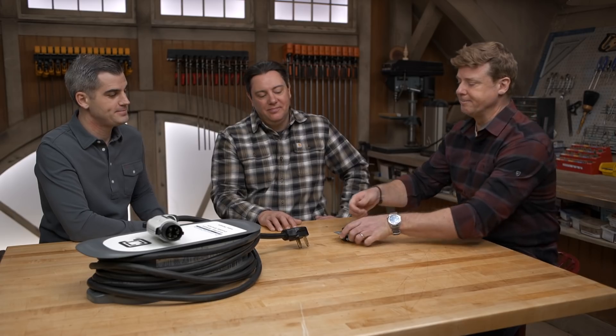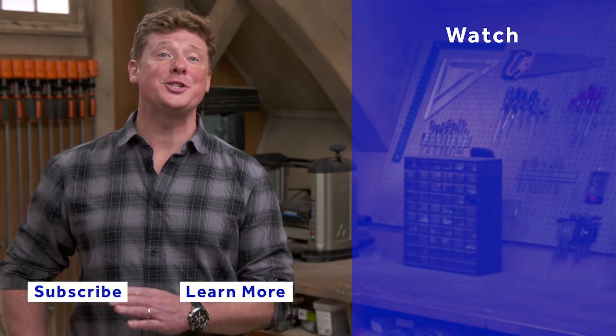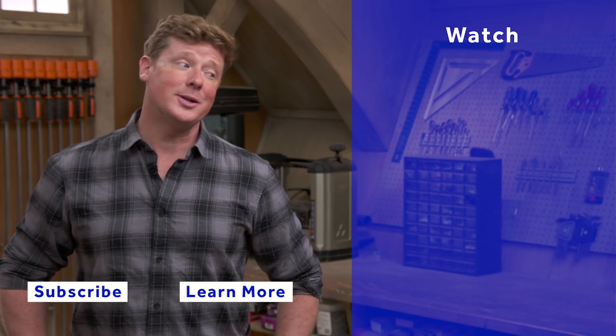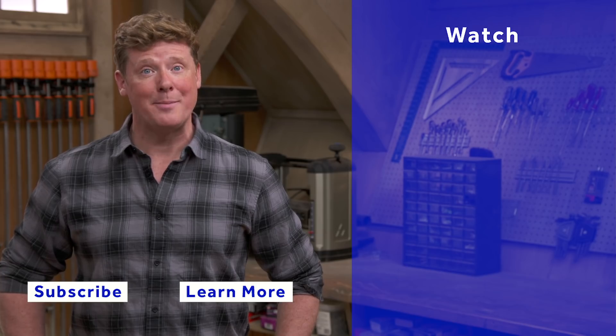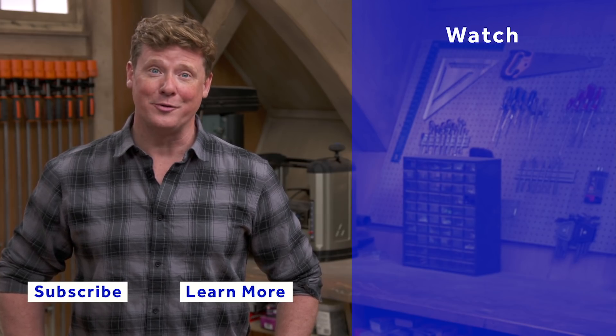All right, guys — thank you. I liked the update. Thanks for watching. This Old House has got a video for just about every home improvement project, so be sure to check out the others. And if you like what you see, click the subscribe button to make sure you get our newest videos right in your feed.